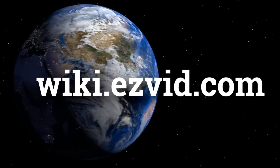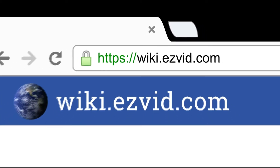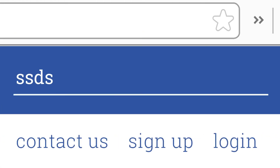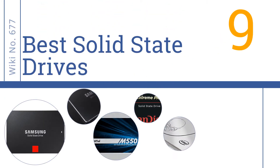wiki.easyvid.com — search EasyVid Wiki before you decide. EasyVid presents the 9 best solid-state drives. Let's get started with the list.